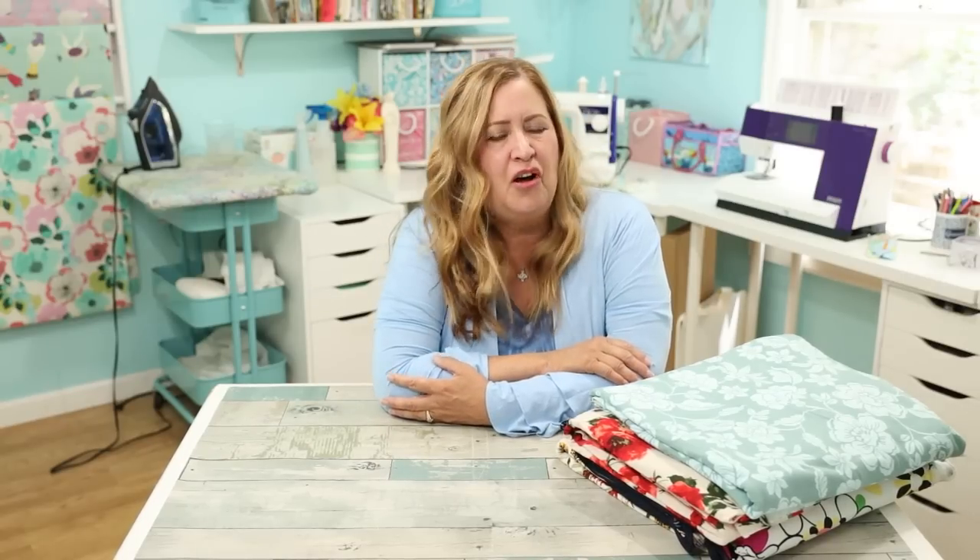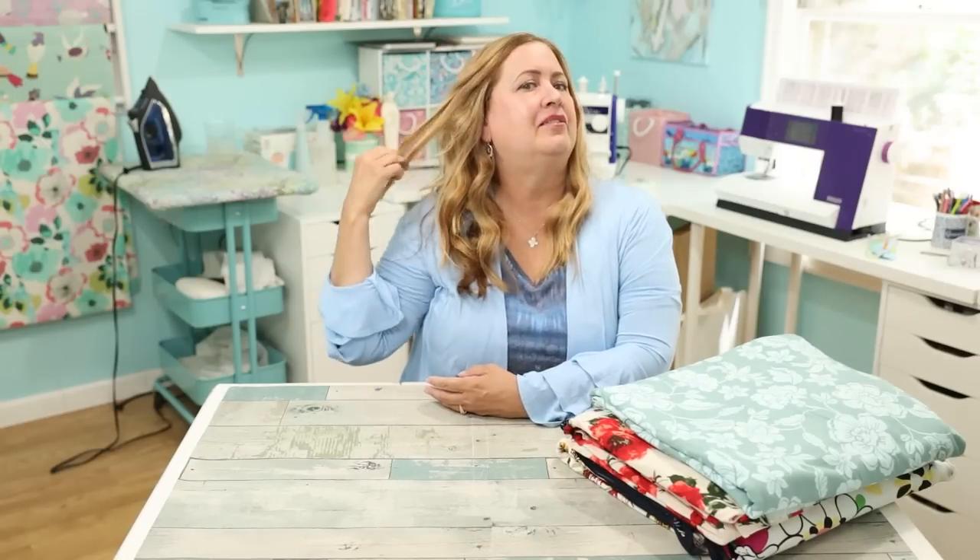Hello, happy Friday everybody! I'm Stephanie, welcome to my sewing room and my channel. It's time for another sewing chat — we call this Friday Sews, it's a hashtag: hashtag Friday Sews.